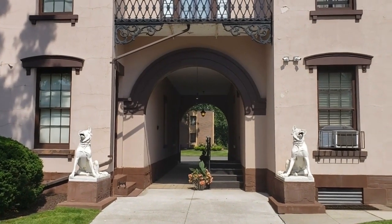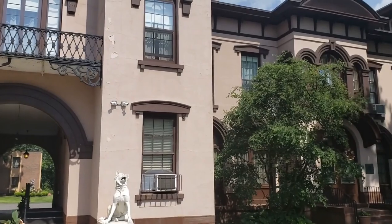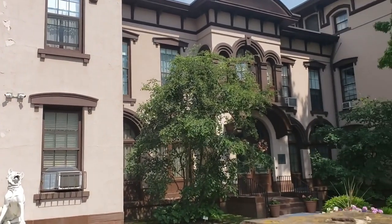Hi, my name is Dan, and this is my video about Samuel Colt's estate in Hartford, Connecticut.